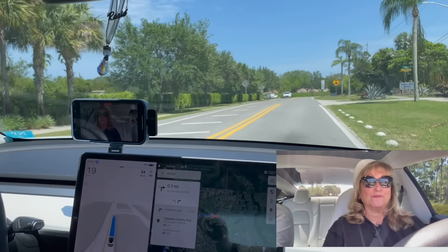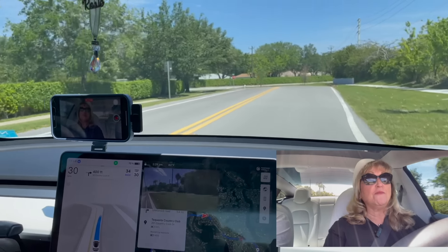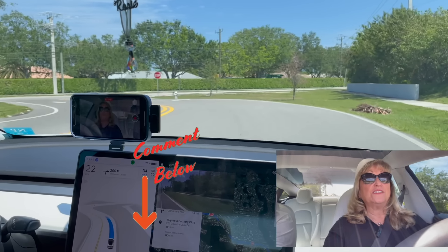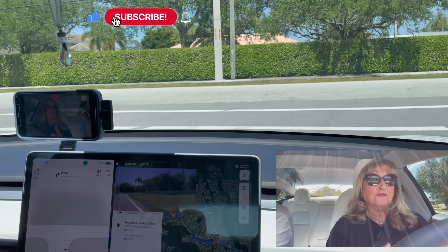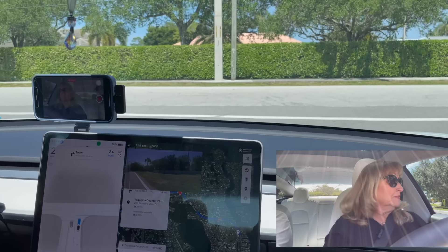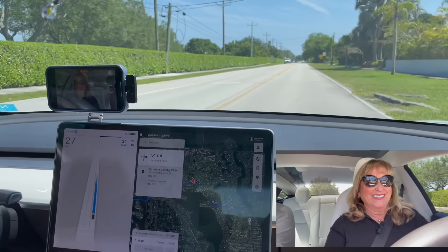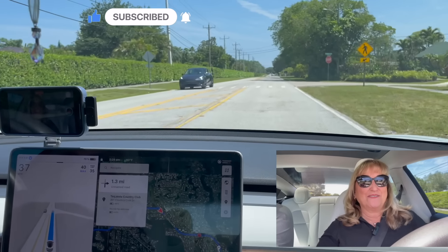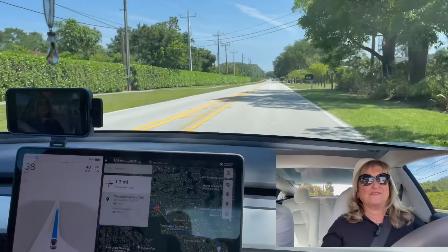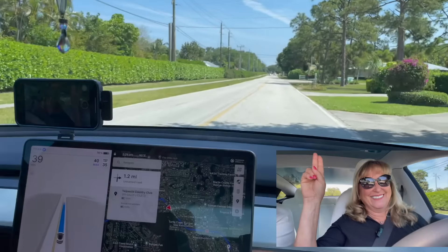This was pretty amazing — it was more exciting than I thought it was going to be. I was terrified of it, but it all worked out. I'd love to hear your comments. If you found this video to be informative, please give it a thumbs up, don't forget to subscribe, and hit that notification bell. The next time I do a video — and it might be full self-driving — you'll be notified. For Granny Tesla and Grandpa Tesla, bye for now!